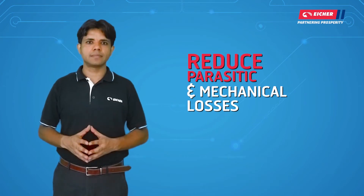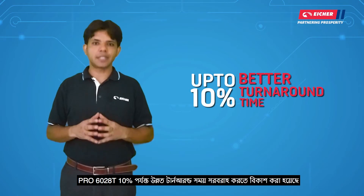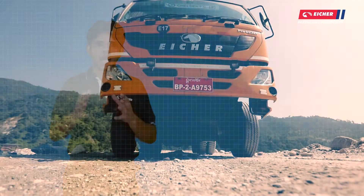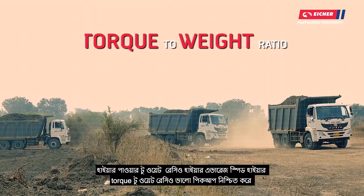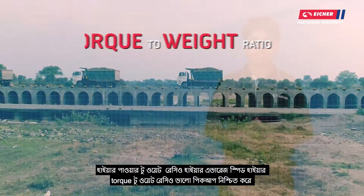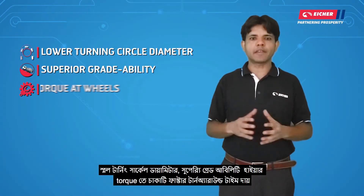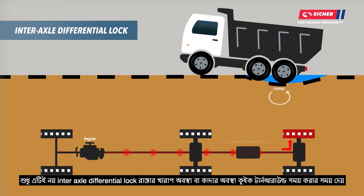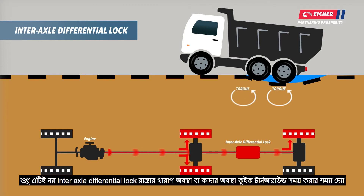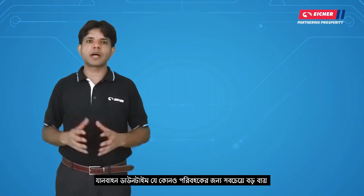The Pro 6028T offers better turnaround time with higher power-to-weight ratio, higher average speed, higher torque-to-weight ratio, better pickup, smaller turning circle diameter, and speed variability. The traction control and differential lock handle tough road conditions quickly, reducing vehicle downtime and overall cost.